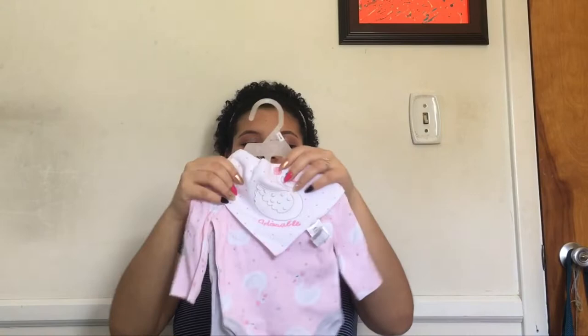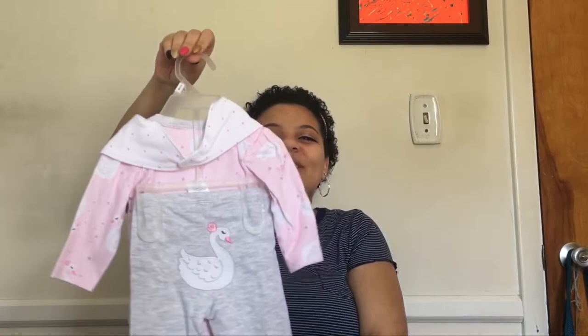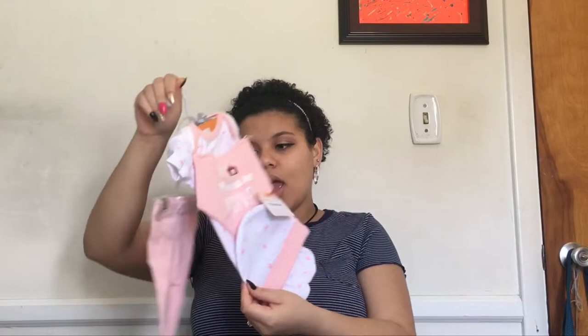My friend got me this one — it has little swans on it, and it comes with little leggings and a little bandana bib thing with a swan on it. On the butt it also has a swan. It's just a really cute swan outfit, and it says 'adorable' on it — and it is adorable. Love this.